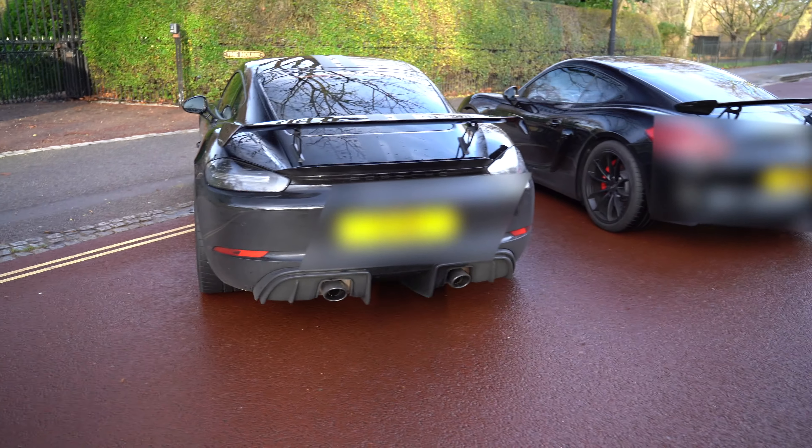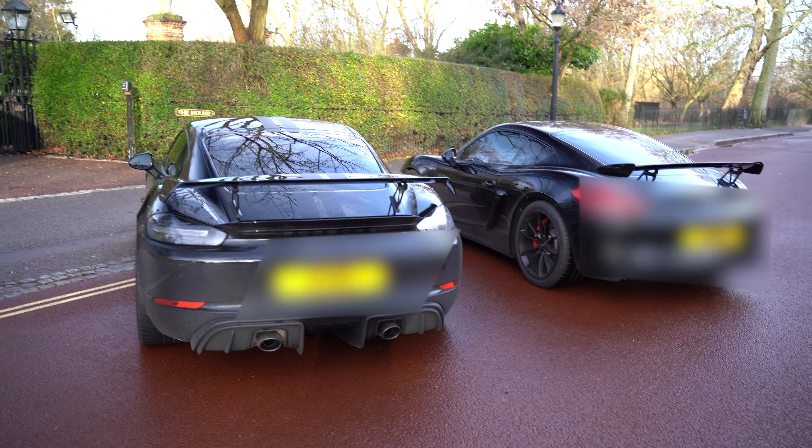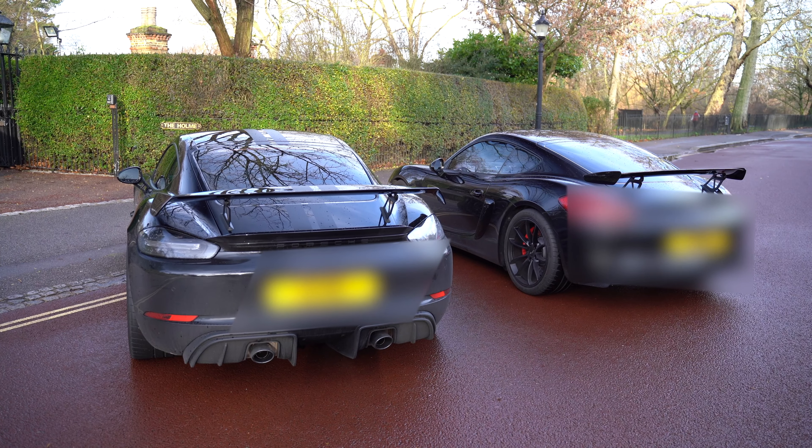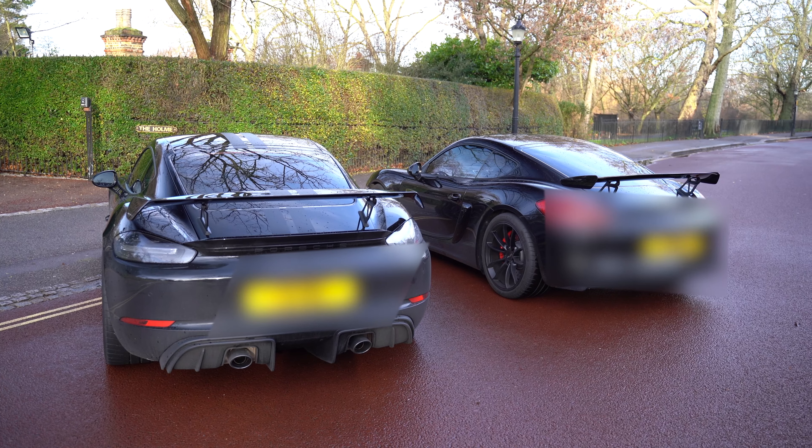Let's have a little bit of a battle between the cars. Night and day difference — night and day difference. I'm going to hand a winner to the 981.